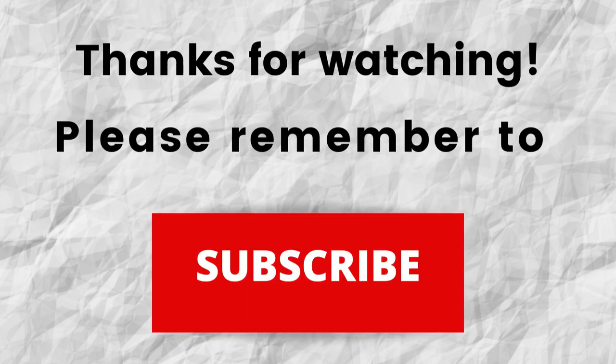Thanks for watching and listening. Don't forget to subscribe to my channel if you haven't done so already — just press the subscribe button below this video. That way, when I put out content in the future, you won't miss out on any of it. Please remember to subscribe.